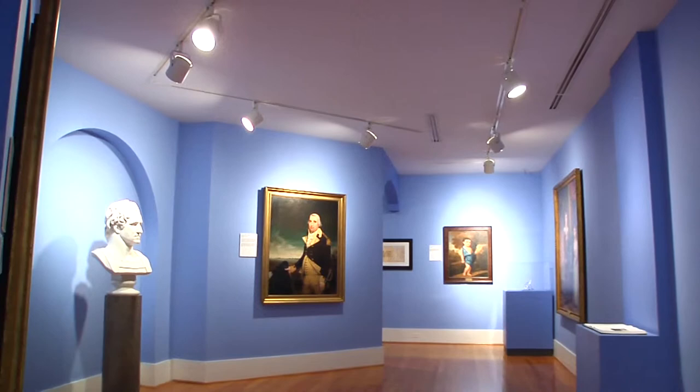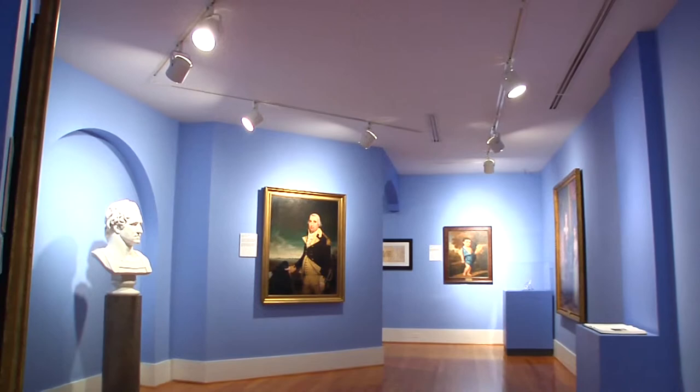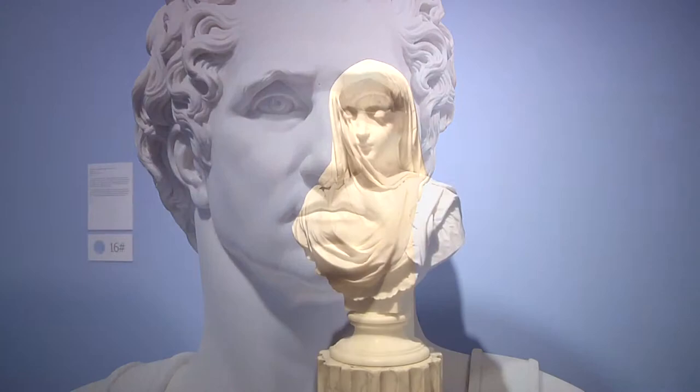There are also sculptures, including a bust of George Washington that reportedly was temporarily buried by its owners to protect it from invading Union soldiers during the Civil War, and a beautifully rendered bust of a veiled woman.